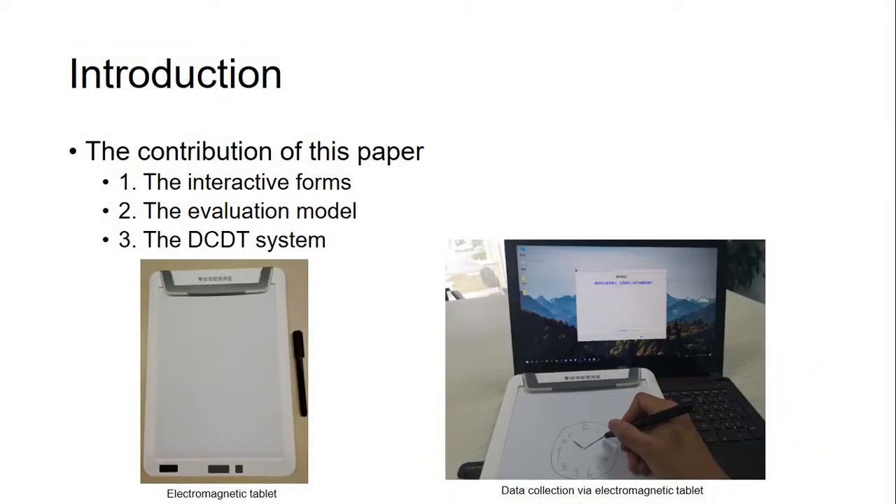There are mainly three contributions of this paper. The first is the interactive form: the electromagnetic tablet used in our system can record coordinates, time steps, and pressure. Besides, using pen and paper is more friendly for older people. The second is the evaluation model: based on static results and the dynamic process, scoring models are established to solve the problem of subjective scoring. The third is the DC-DT system, whose details will be introduced later.